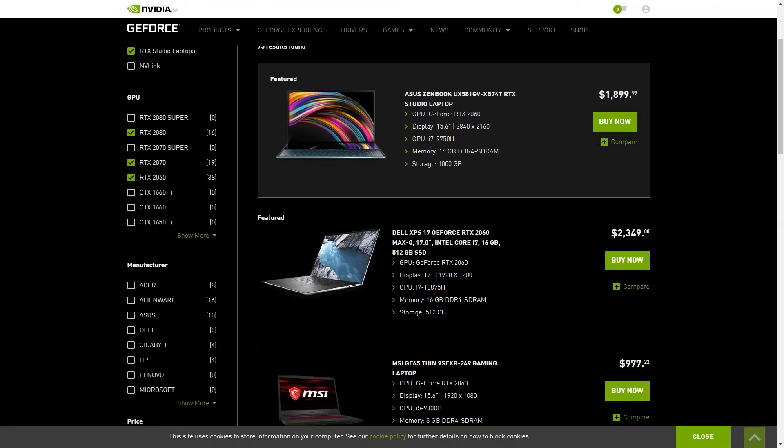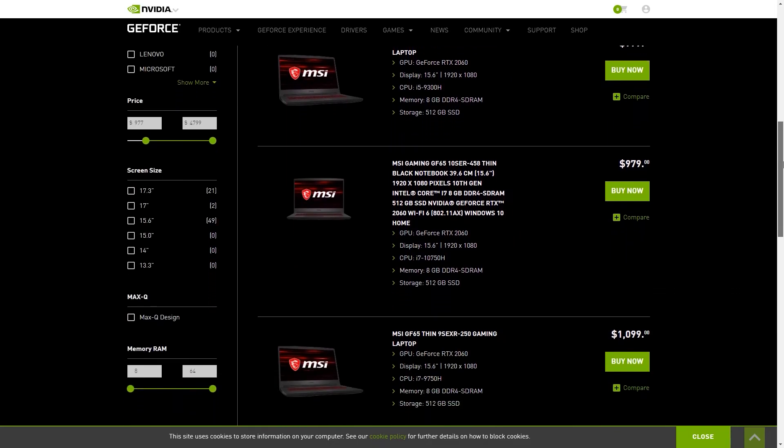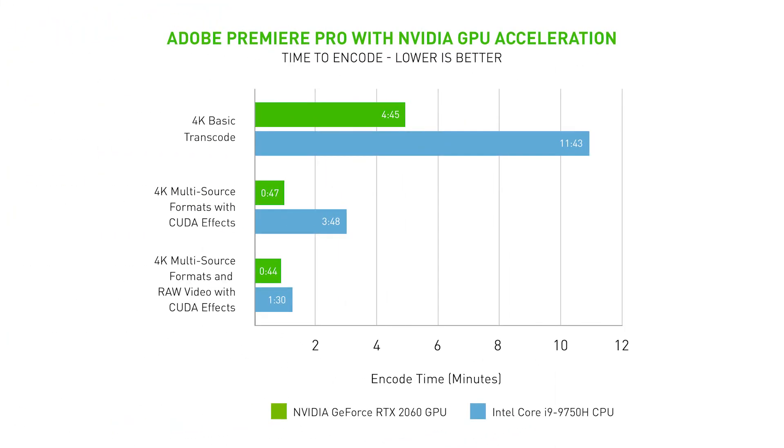Notably, this gives a massive performance boost to NVIDIA's own RTX Studio laptops, which are marketed with a focus on content creation. Here's a few benchmarks from NVIDIA comparing an Intel Core i9-9750H CPU to an RTX 2060 dedicated graphics card. This shows a basic 4K render taking 11 minutes and 43 seconds on the CPU and only 4 minutes and 45 seconds on the GPU. This is a strange comparison because this i9 processor is a mobile chip, although certainly a high-end one, but they probably use this comparison due to the aforementioned RTX Studio laptops.